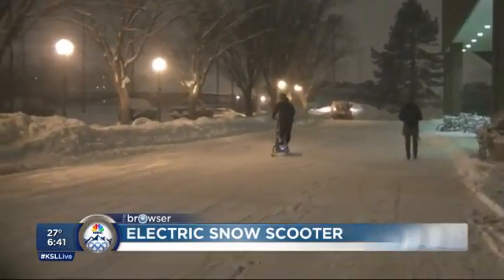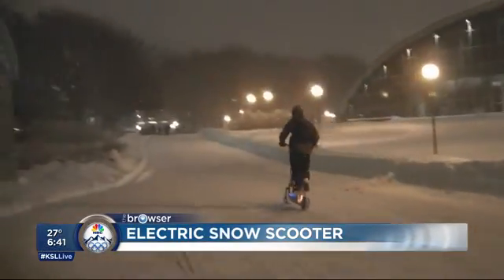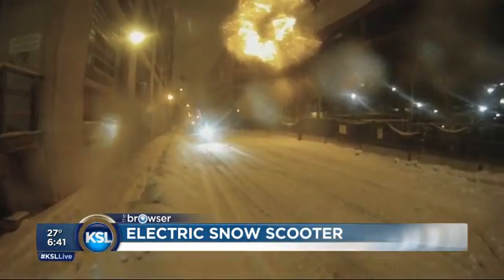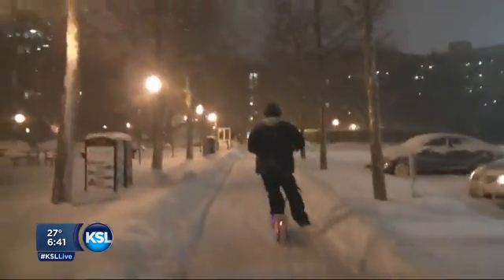And finally, if you don't have that much money — if you have about $300 — you can buy this kit online that turns a normal scooter into a snow scooter. It goes on ice and snow, and look how fast this guy is zipping up and down the streets in bad weather. This turns any snow day into a lot of fun. That's it from the browsers — back to you.